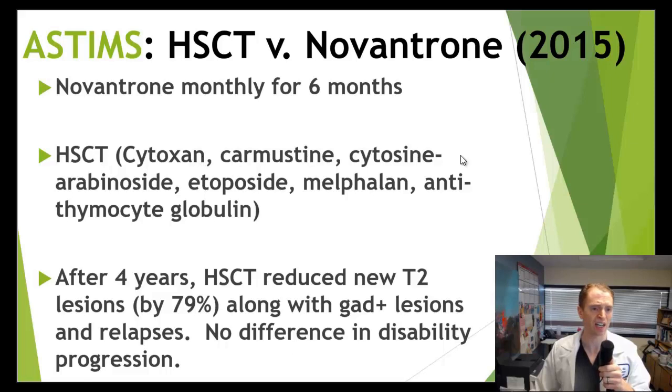In the ASTIMS trial, they used cytoxan, BEAM, and antithymocyte globulin for the conditioning regimen — a myeloablative regimen. After 4 years, the HSCT group had reduced new T2 lesions compared to Novantron by 79%. They also had fewer enhancing lesions and relapses, though there was no difference in disability progression. This is very impressive — against a high-potency therapy, stem cell transplant seemed much better.